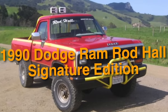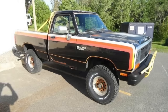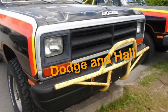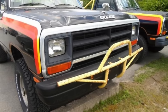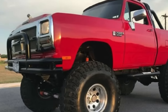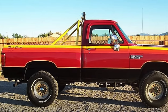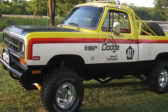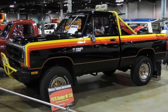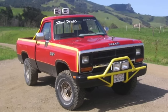On number 38, we have the 1990 Dodge Ramrod Hall Signature Edition. The name pays homage to legendary off-road racer Rod Hall, and this special edition pickup was a collaboration between Dodge and Hall blending high-performance features with off-road prowess. Unique design elements include custom decals, badges, and sometimes signature plaques from Rod Hall himself. Engine options include a 5.2-liter V8, a 5.9-liter V8, and a Cummins turbo-diesel. Despite its remarkable features and limited production, it remains relatively unknown, with its secretive nature fueling interest among automotive enthusiasts.